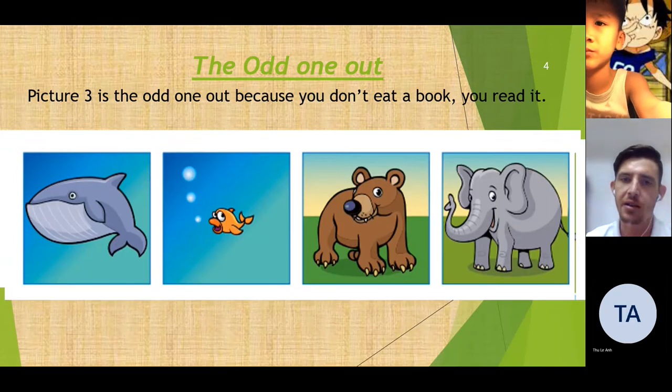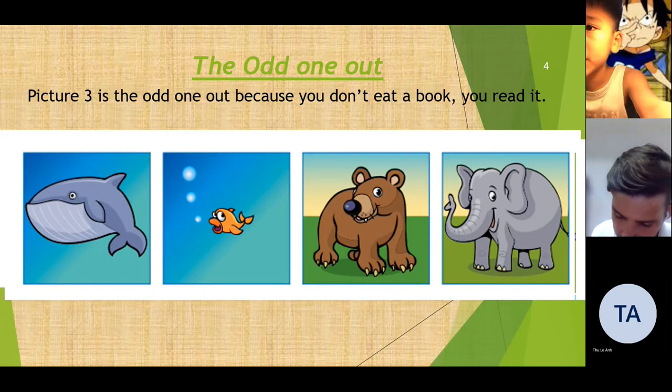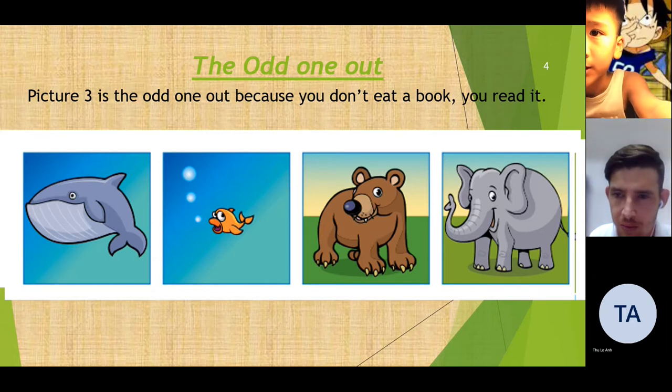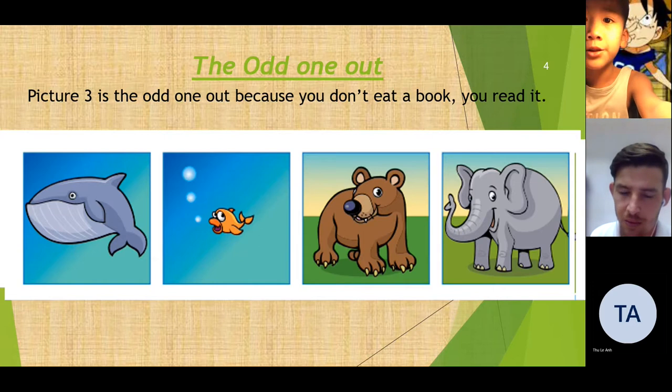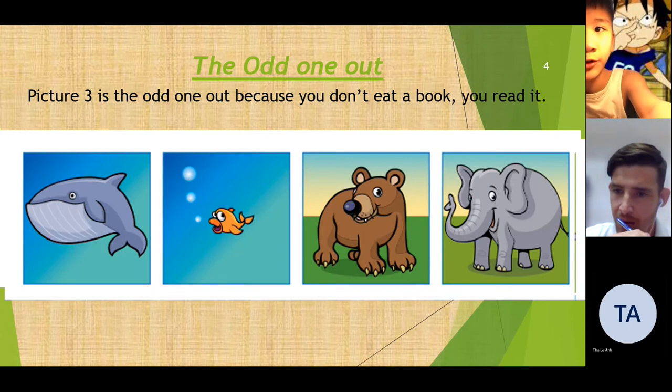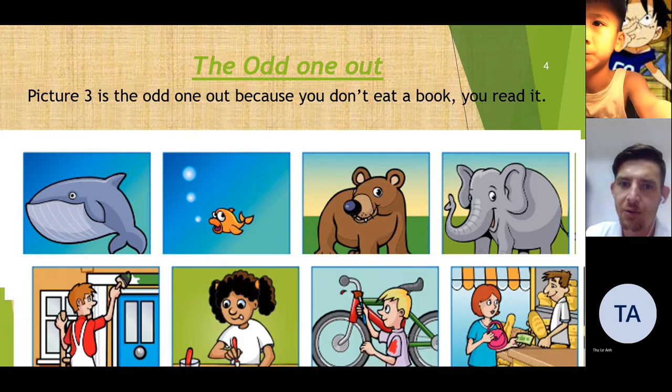Can you please tell me which picture is the odd one out? In picture two is the odd one out. Because in picture one, picture two, picture three, every animal has a mammal. But in picture two, the fish doesn't have a mammal. Okay, very close. Let's move on to the next one.